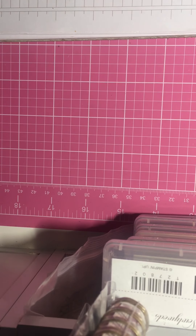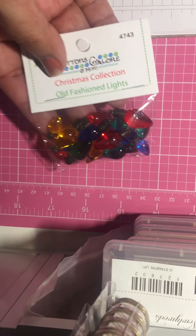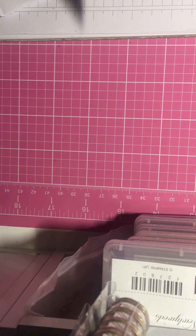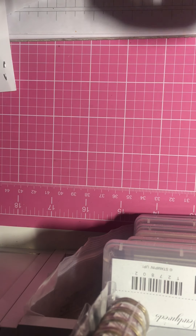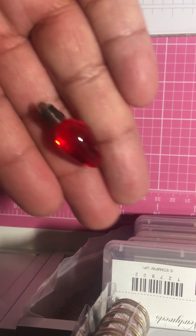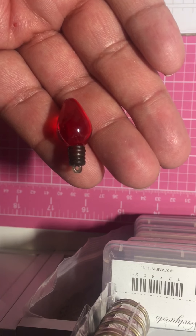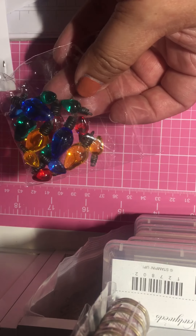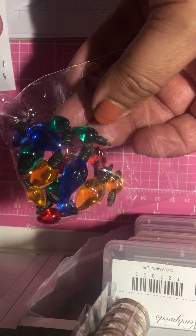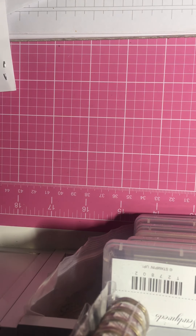And then I also got these — these are my favorite as well. They're little charms. By charms, I mean they have a little loop at the top so you can hang them. They have the little charm right there. So pretty — and they come in all these colors. These are so cute and I got two packs of these, and these were only $3.